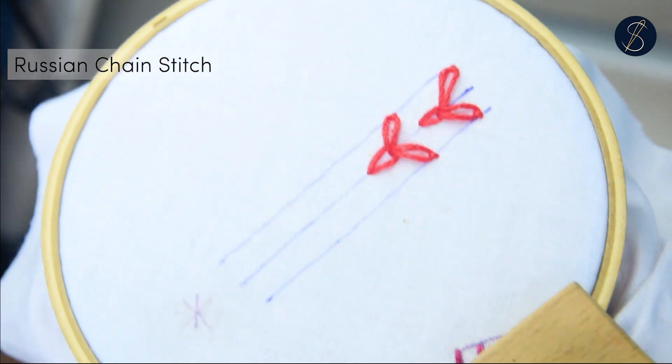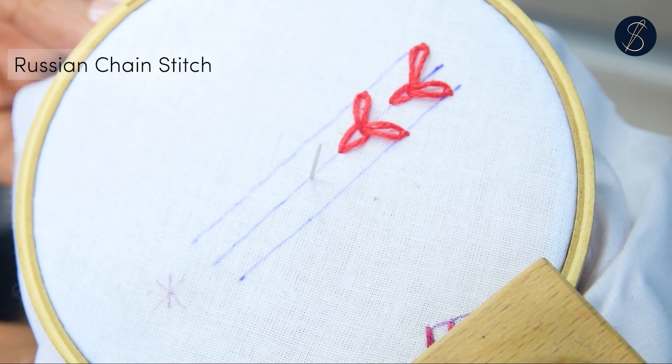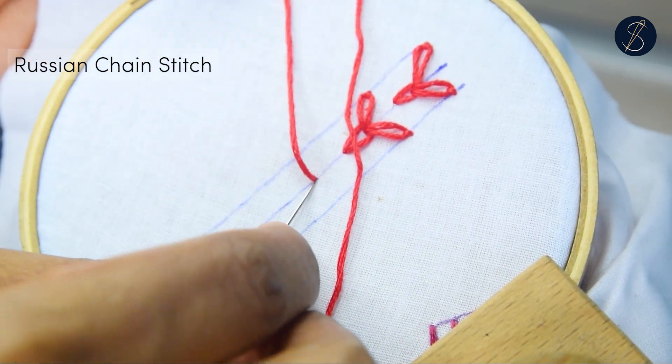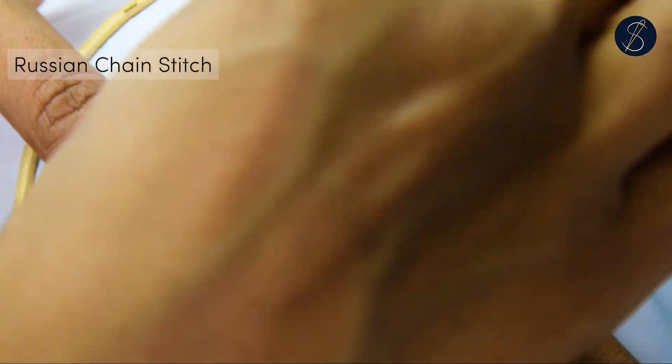What I'm showing here is the easier method to create the stitch. Alternately, you can make a single chain stitch in the center first and then make the two stitches to the sides. This alternative method is shown on my website.